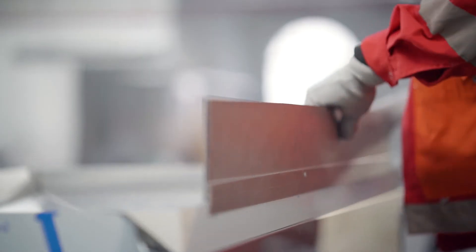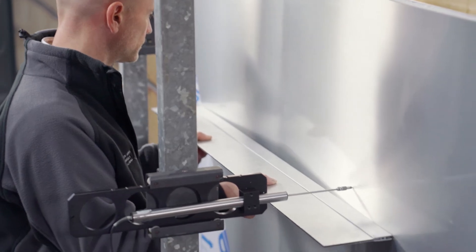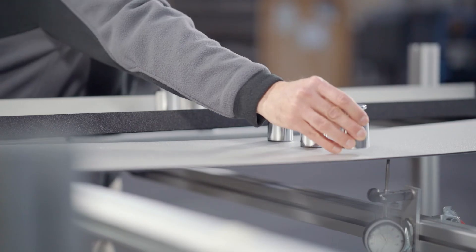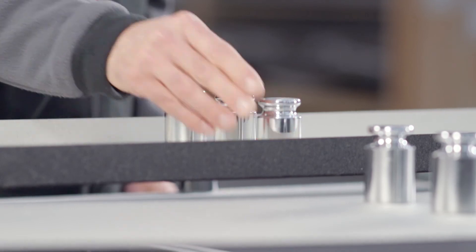In practical training sessions, we give customers the opportunity to process our materials. We also give them a better understanding of aluminum composite materials. That means we carry out testing to show our customers the material behavior and all the opportunities — in other words, all the options customers have with our products in terms of shape and design.